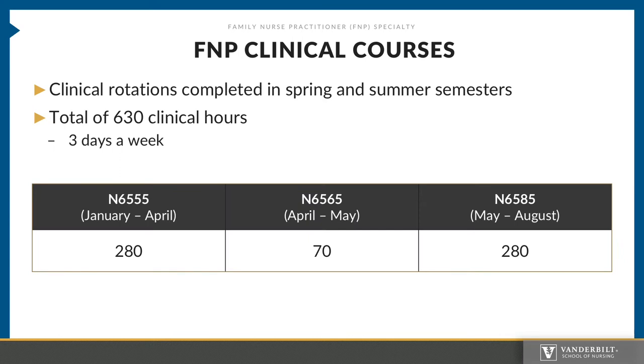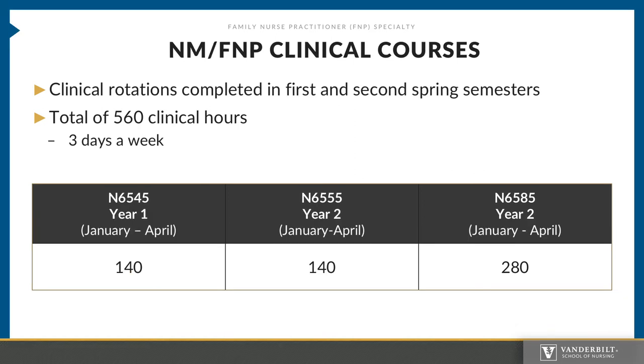FNP clinical courses. As stated before, clinical rotations include a total of 630 clinical hours. This equates to about three days per week through the spring and summer semesters. Here you have a breakdown of the clinical credit hour requirement per course and month for the academic year. Nurse midwifery FNP clinical courses have similar requirements. Clinical rotations are typically completed in the first and second spring semesters. Nurse midwifery FNP dual students have to accrue a total of 560 clinical hours, at about three days a week minimum. N6545 has a total of 140 hours for January through April of the first year, with the remaining 420 hours accrued through the spring semester of the second year.